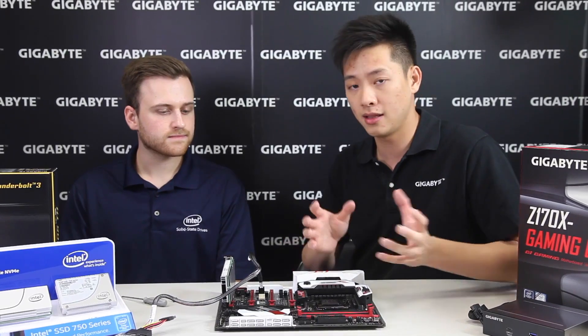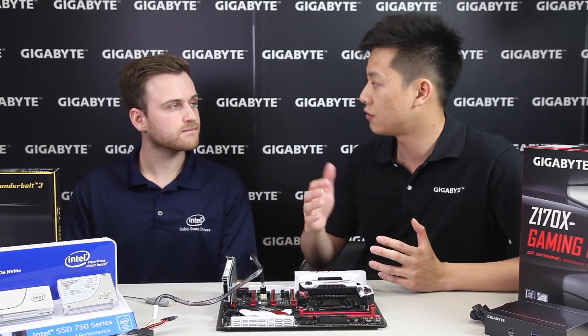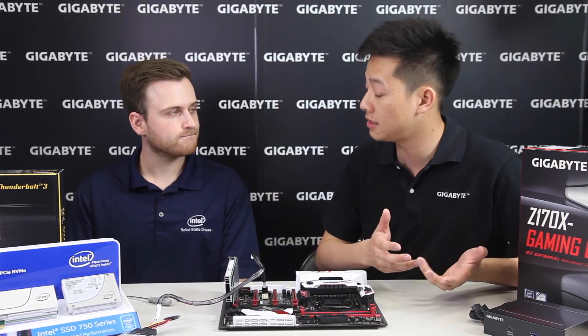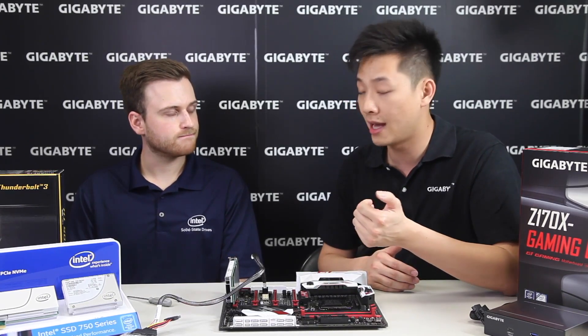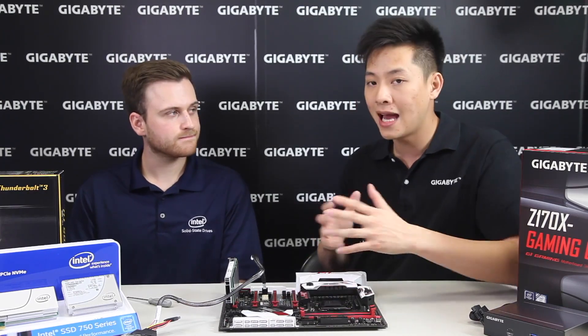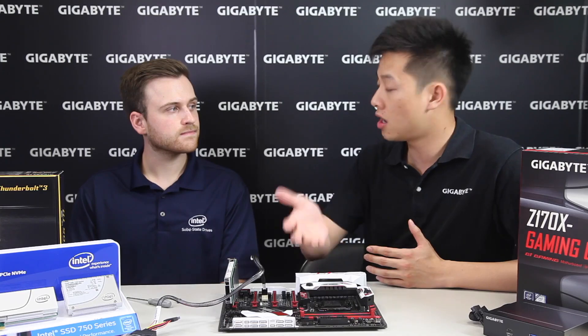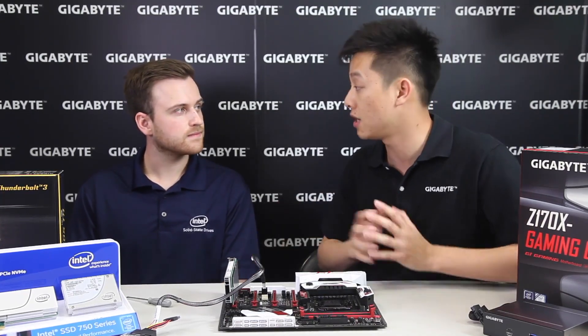Let's circle back on the theoretical numbers. It's four times faster when using an NVMe compared to traditional SSDs. NVMe drives have a throughput of about 32 gigabits per second, while SSDs through SATA ports are only 6. How does this actually help, in a real-world scenario, content creators or gamers?